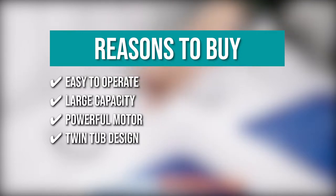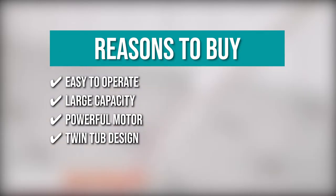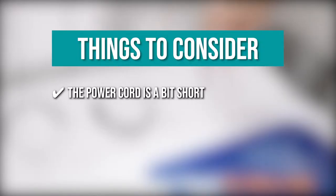Twin tub design. Multitasking wouldn't be a problem with the twin tub design. You can dry your clothes on one side while washing other items on the other side. Keeping all that in mind, the thing you should know before you buy the product is the power cord is a bit short.